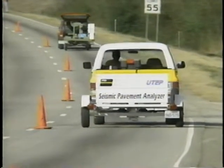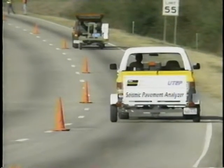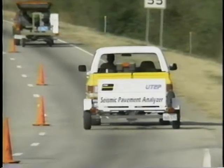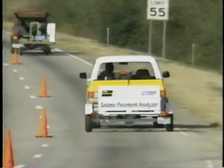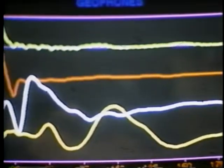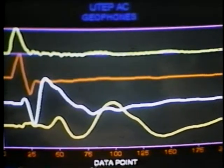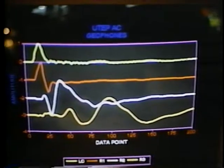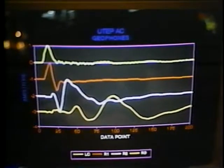A stop-and-go device, it employs seismic technologies to analyze specific pavement sections and provide much more detailed data on their condition. In the past, specially trained personnel had to review seismic and radar findings and decipher the meaning of the squiggly lines for maintenance supervisors.